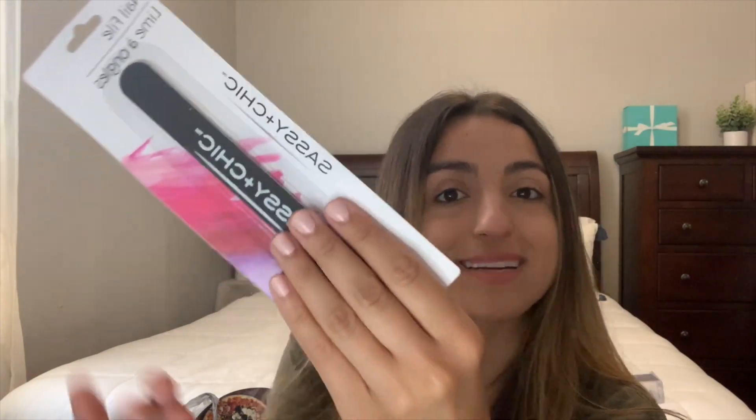I also got a nail filer because I've been doing my nails and toes at home. As you can see, my nails are actually painted right now, which they haven't been in probably like a year — I don't remember the last time I painted them, but they look kind of cute. We have another nail file but it's getting really worn out, so I got a new one.